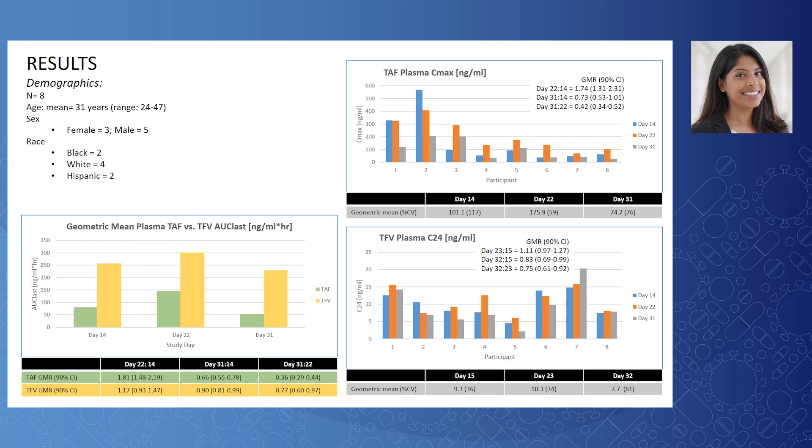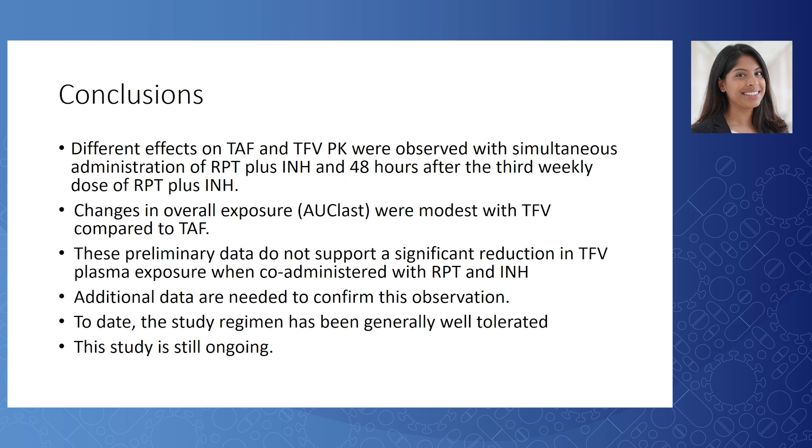Study drugs for all participants were generally well-tolerated. In conclusion, different effects on TAF and tenofovir PK were observed between simultaneous administration and 48 hours after the third weekly dose. Changes in overall exposure were modest with tenofovir compared to TAF. These preliminary data do not support a significant reduction in tenofovir plasma exposure when co-administered with rifapentine and INH, but additional data are needed to confirm this observation. The study regimen has been generally well-tolerated and this study is still ongoing. Thank you for your time.